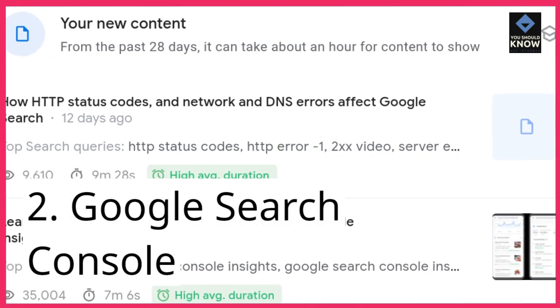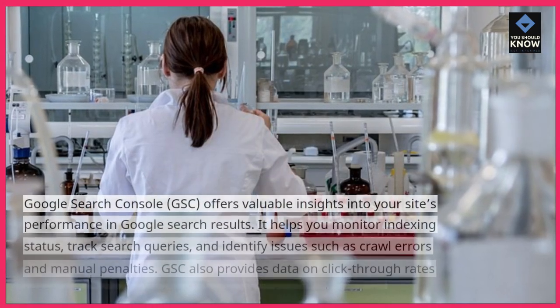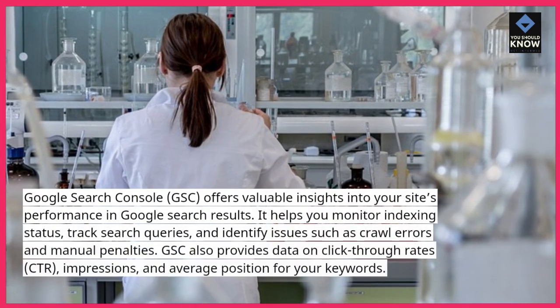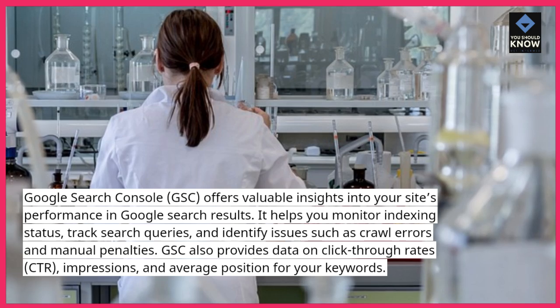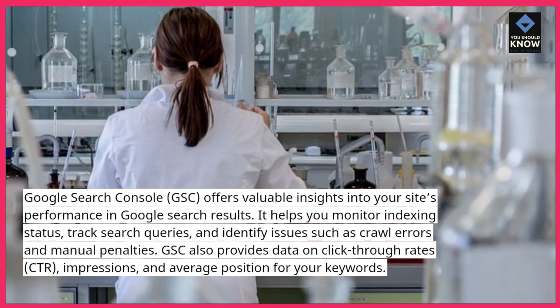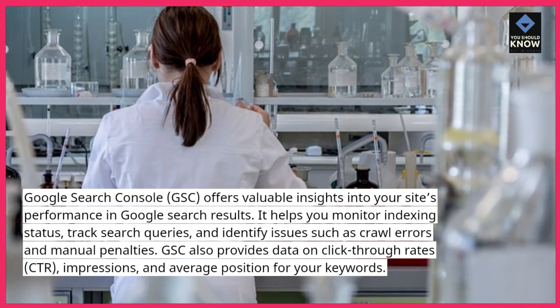2. Google Search Console. Google Search Console offers valuable insights into your site's performance in Google search results. It helps you monitor indexing status, track search queries, and identify issues such as crawl errors and manual penalties.